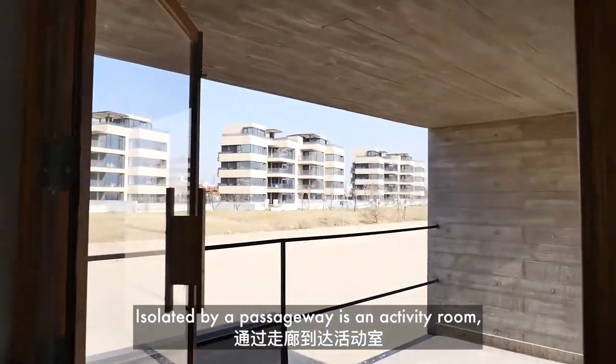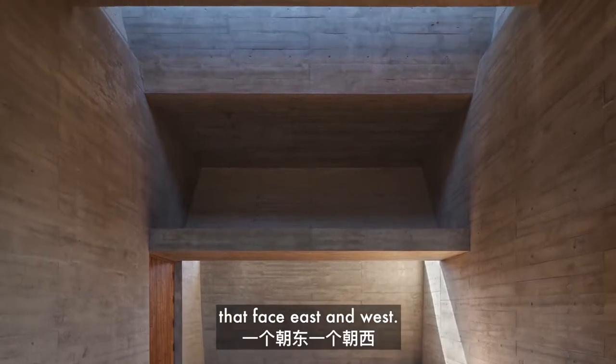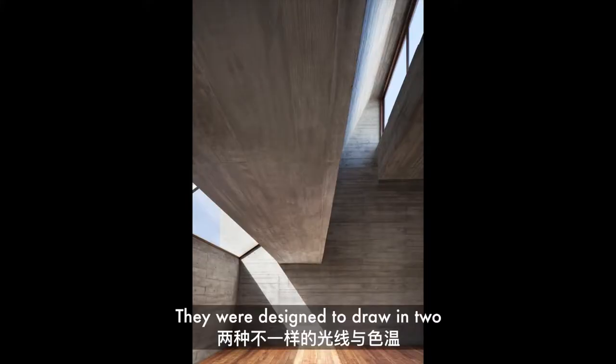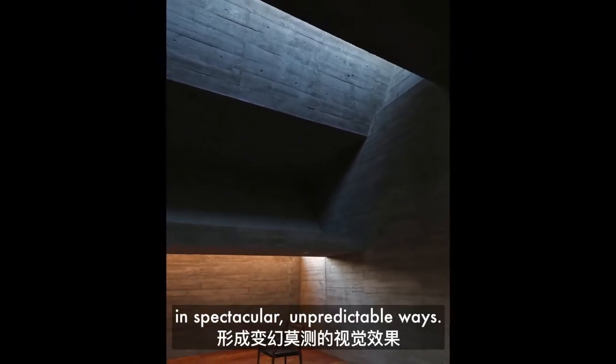Isolated by a passageway is an activity room, a flexible open space with two skylights that face east and west. They were designed to draw in two different light temperatures and combine them in spectacular, unpredictable ways.